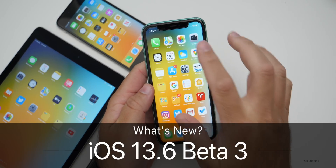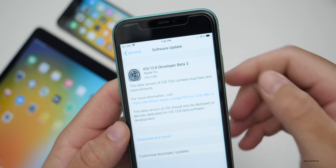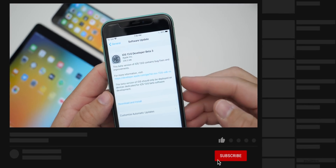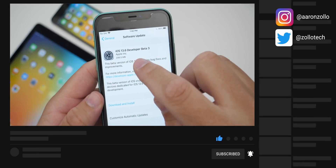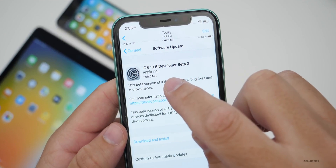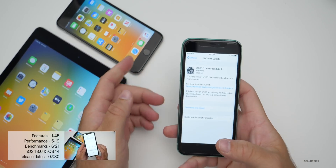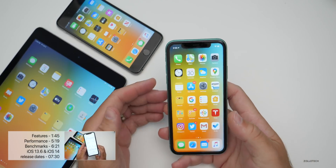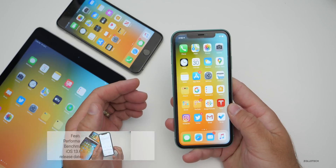Hi everyone, Aaron here for Zollotech. Today Apple released iOS 13.6 developer beta 3. It's available to developers and soon to public beta testers. It came in at about 200 megabytes — you'll see 206.5 megabytes — if you're coming from iOS 13.6 beta 2.